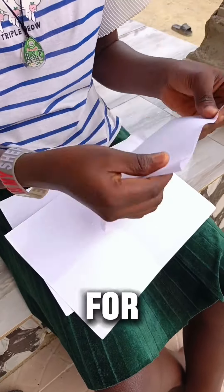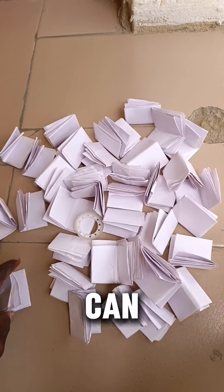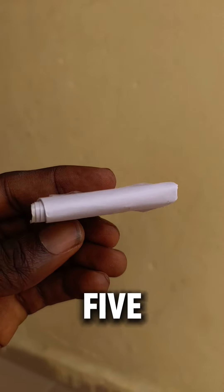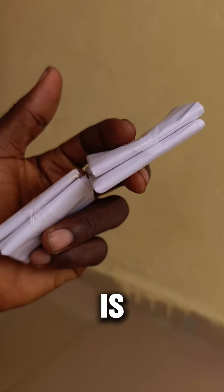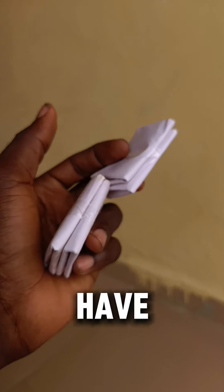Do the same for other papers. Right now, we can have a lot of papers. Here is the first bunch binded — five folds. Take another bunch, five folds. That is two. Join them together. We have six folds.